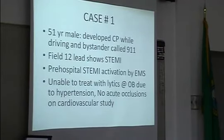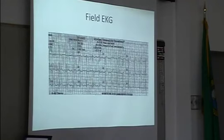The hospital was semi-activated by EMS, but they were unable to treat him with lytics because of his hypertension. Based on some summaries in the hospital, they did not think there were any occlusions — but that's not true.